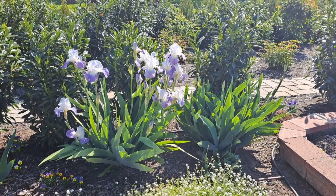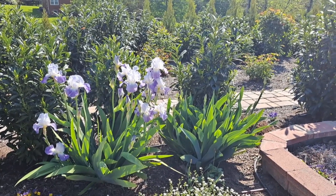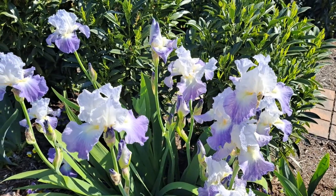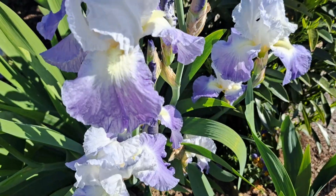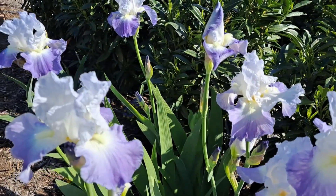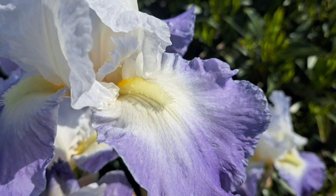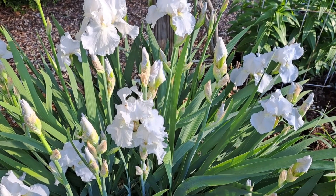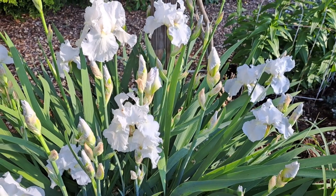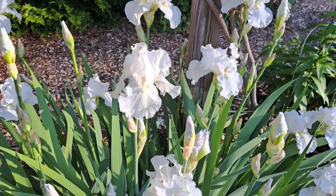Hello, my YouTube friends! May is considered to be a month of iris blooming. Let me show the irises that are blooming and will bloom soon in my garden. Incredible coloration of light purple and white, and the aroma is so wonderful. In my moonlight garden, this is white iris Immortality. It blooms twice per year and the aroma is very sweet.